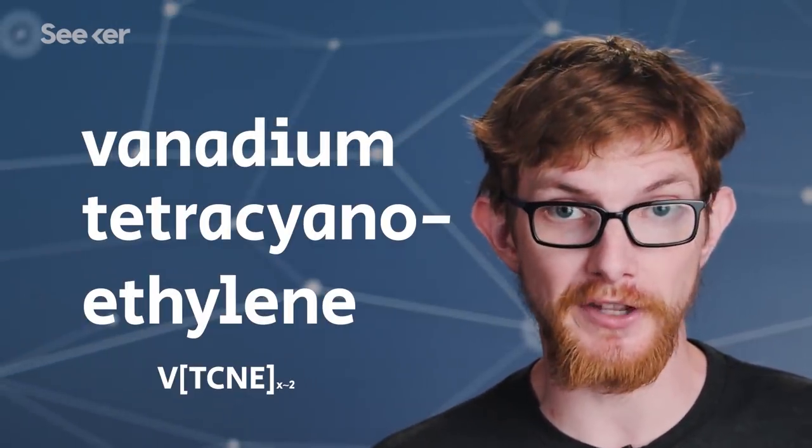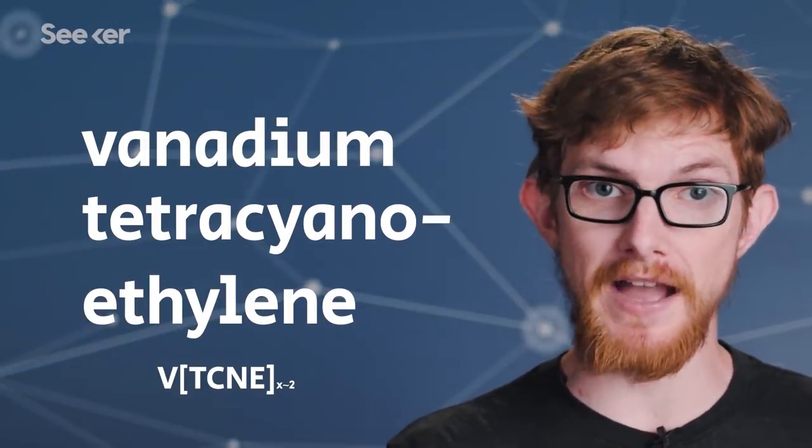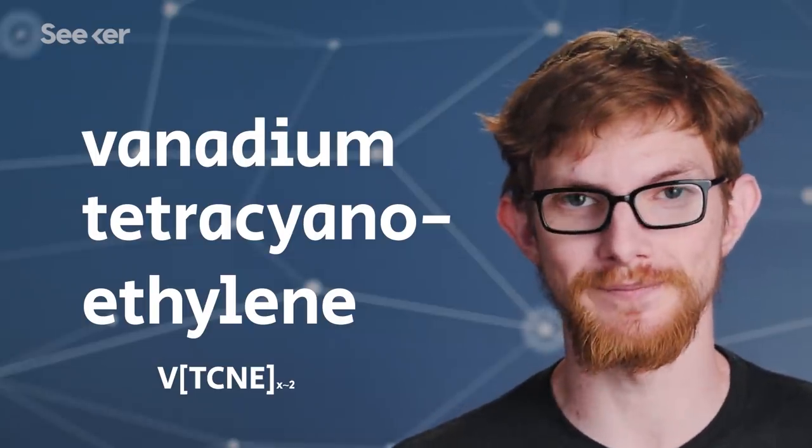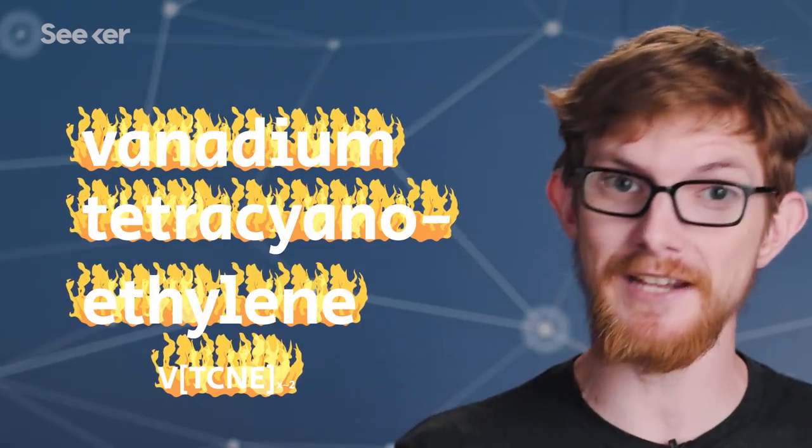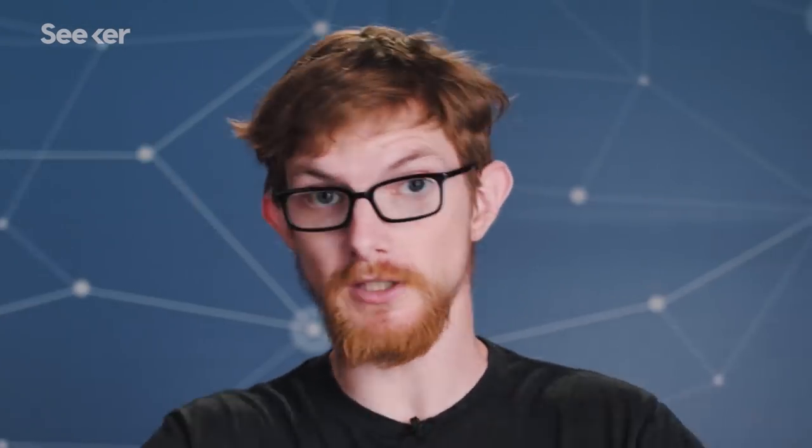So researchers started exploring elsewhere and came across a material first made in 1991. This material, called vanadium tetracyanoethylene, was the first carbon-based magnet that was stable at room temperature — so long as it wasn't exposed to oxygen, in which case it can burst into flames. But aside from the surprise fire, it's great for studying magnonics, keeping the magnons just as stable as YIG while they persisted for record-breaking times.